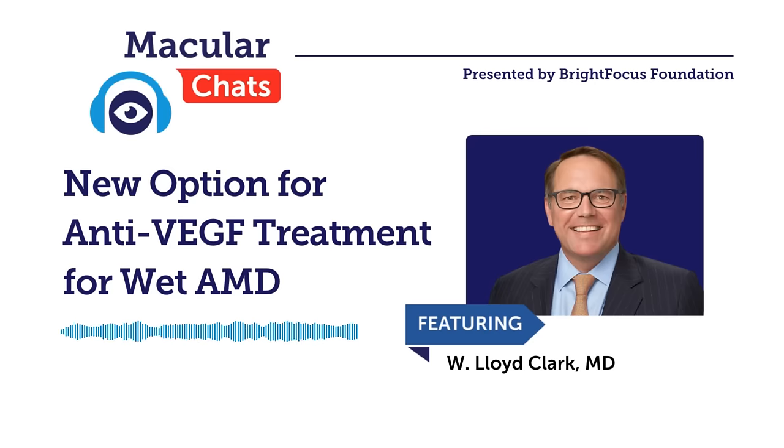Last month, our chat was all about dry macular degeneration and geographic atrophy. Today, we'll be discussing another type of macular degeneration, wet AMD. Dr. Clark, can you start us out with a description of what wet AMD is?